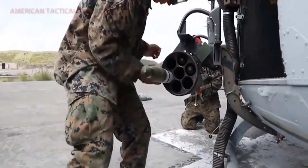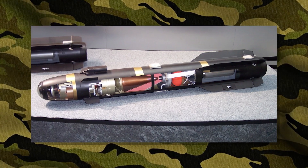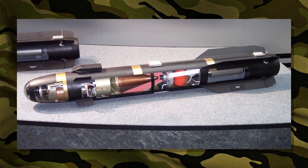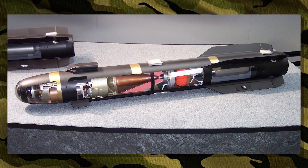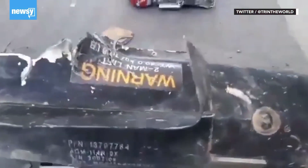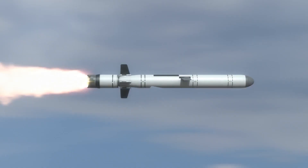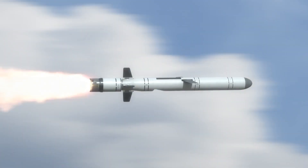The JAGM builds on the low-cost, high-accuracy Hellfire legacy by fusing numerous targeting systems into a single weapon, despite the fact that it may seem quite similar to its predecessors. As a result, one missile can replace both of the Hellfire missiles currently in the stockpiles of the United States and its allies. So, will the new JAGM exceed the legendary Hellfire Missile?